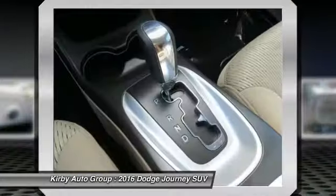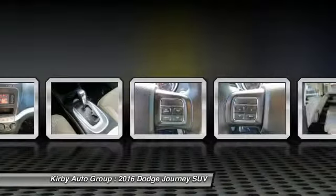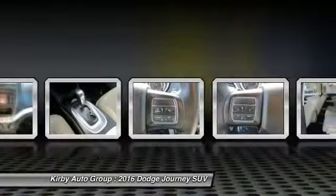Additional options include electronic stability control, fog lights, CD player, power windows, and rear window defroster.